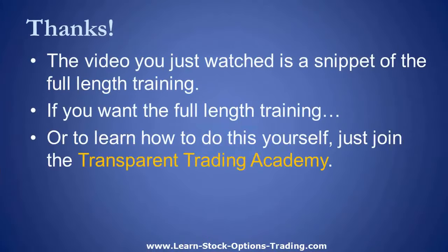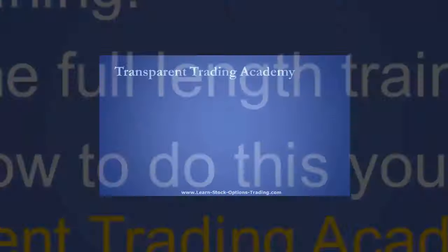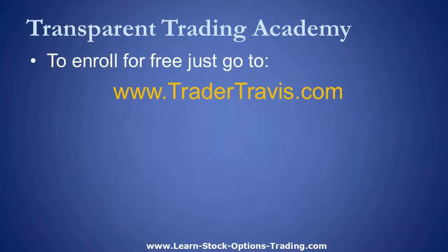Before you go, if you want to watch the full-length videos, head over to TraderTravis.com and look for the Transparent Trading Academy links. Membership in the Academy is completely free — it's my way of adding value to your life without you having to pay a dime. For a limited time I'm giving away a bonus to all new members called the Hot Stock Formula, a tutorial that teaches you how to find the top 10 to 20 percent of all stocks in the market. Go to TraderTravis.com and sign up for a free membership.